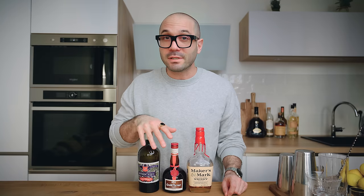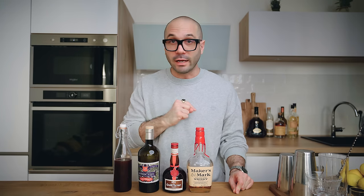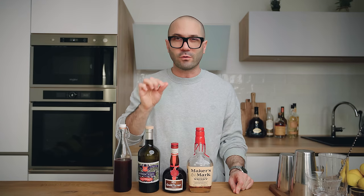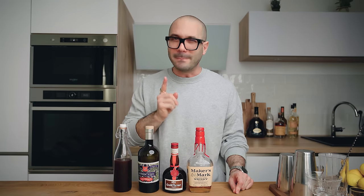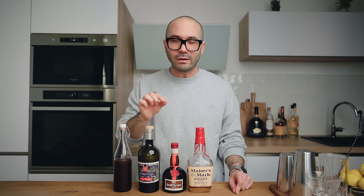Then we're gonna need absinthe. If you don't have absinthe you can also use Pernod or any anise-flavored dry liqueur. Then we're gonna need grenadine — this is very important. Use a good quality grenadine. By that I mean it should taste like pomegranate juice with a little bit of rose water or orange blossom water. If your store-bought grenadine doesn't have that, make it yourself — it's no more complicated than making simple syrup. I'll put my recipe in the description down below. I guarantee it is a game changer.